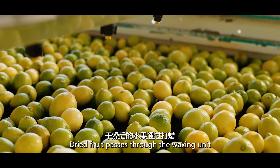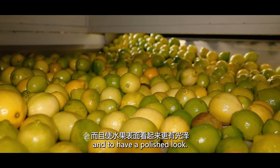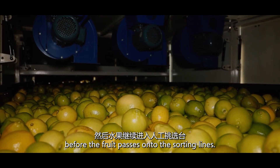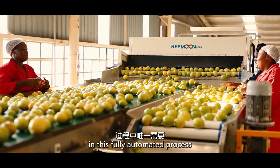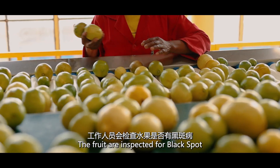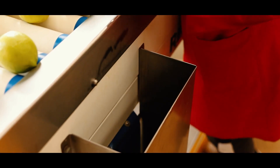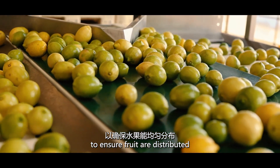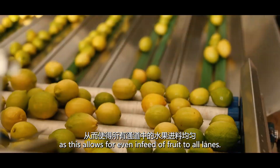Dried fruit passes through the waxing unit to reduce water loss, extend shelf life and to have a polished look. A second dry tunnel ensures the wax is dry before the fruit passes onto the sorting lines. This is the only point in this fully automated process where manual labour is required. The fruit are inspected for black spot and for larval penetration holes of false codling moth. Inspected fruit are conveyed onto the roller spreader to ensure fruit are distributed across the width of the sorting section, as this allows for even infeed of fruit to all lanes.